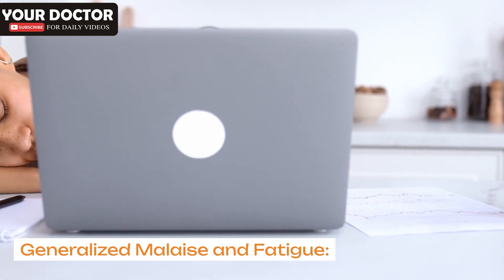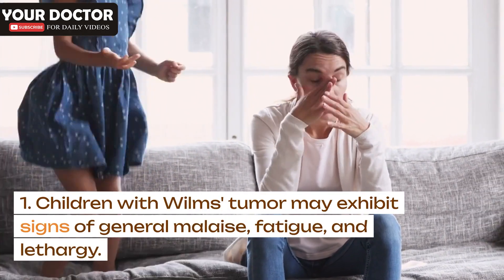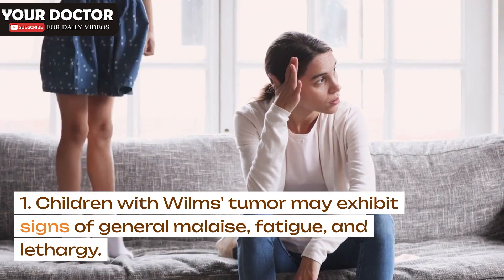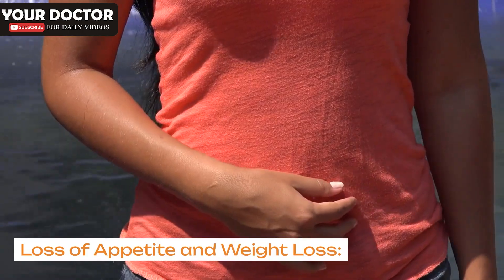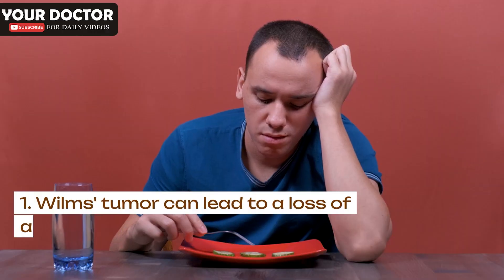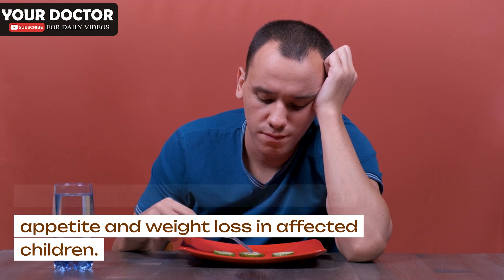Generalized malaise and fatigue: Children with Wilms's tumor may exhibit signs of general malaise, fatigue, and lethargy. Loss of appetite and weight loss: Wilms's tumor can lead to a loss of appetite and weight loss in affected children.